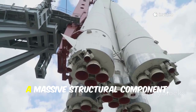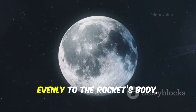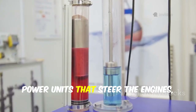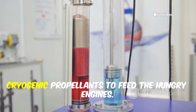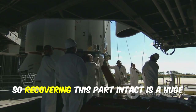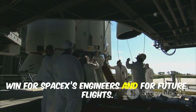The thrust puck, a massive structural component, distributes the engine's immense force evenly to the rocket's body, ensuring stability during liftoff. This section also houses the hydraulic power units that steer the engines, as well as the systems that deliver super-chilled cryogenic propellants to feed the hungry engines. Any failure here could doom a mission in seconds, so recovering this part intact is a huge win for SpaceX's engineers and for future flights.